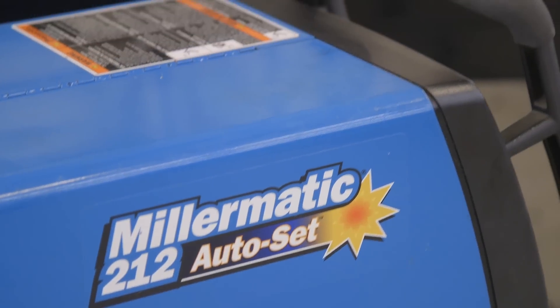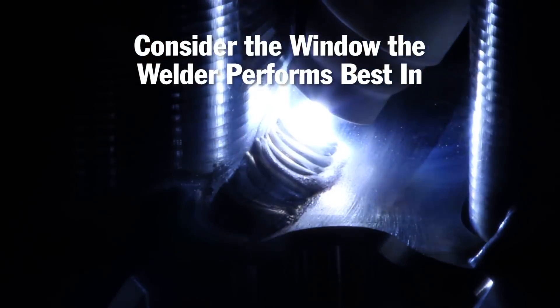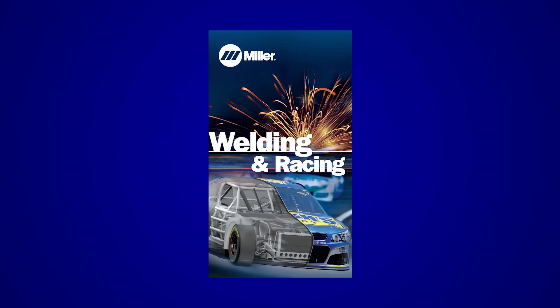Now this was just a small sample of our product line. When deciding on what products to purchase, remember it's not all about the minimum or maximum thickness of metal the machine can weld, but the window that the welder performs best in. Also consider the additional features that can solve your welding challenges. Visit MillerWelds.com to learn more about these machines and check out our welding and racing guide.